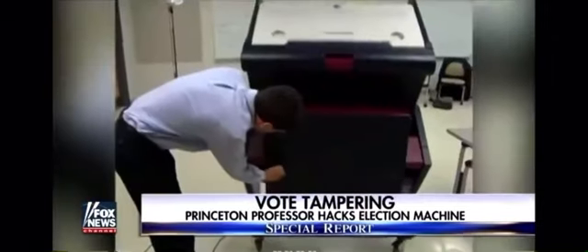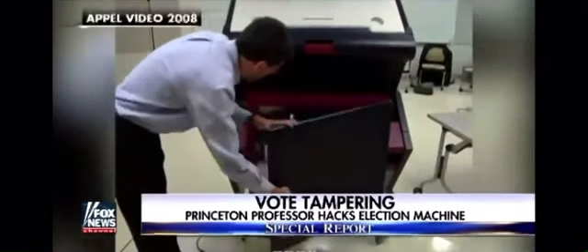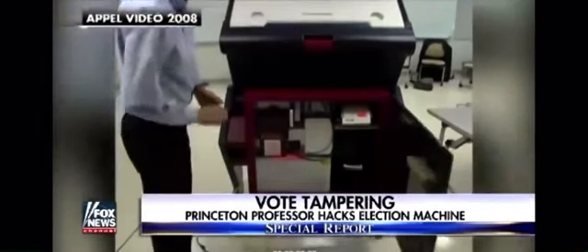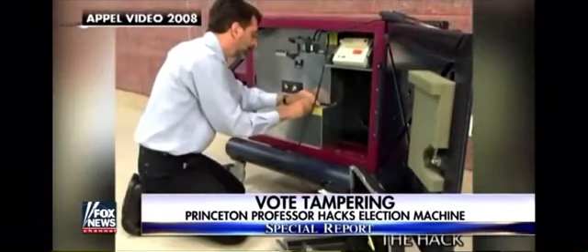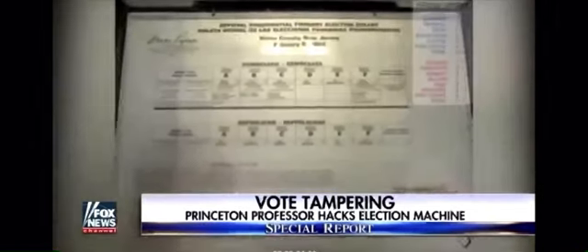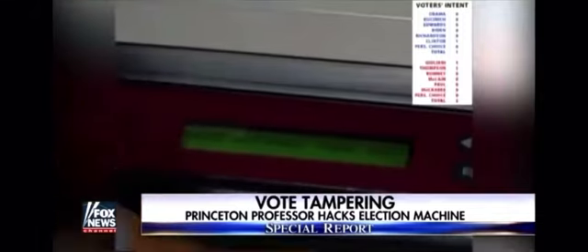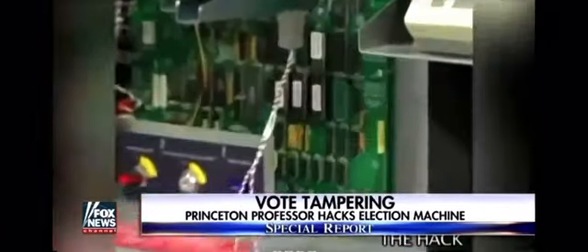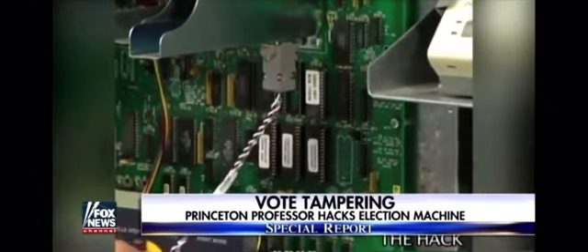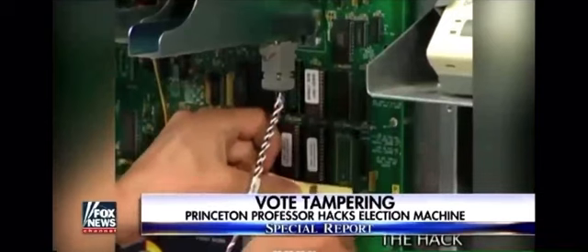In 2008 he demonstrated how, as part of an election lawsuit against New Jersey officials, by unlocking the back door of the machine. While he notes there has been no documented case of a machine actually being hacked this way in a US election, he says it could happen by simply swapping the machine's computer chip for his own.